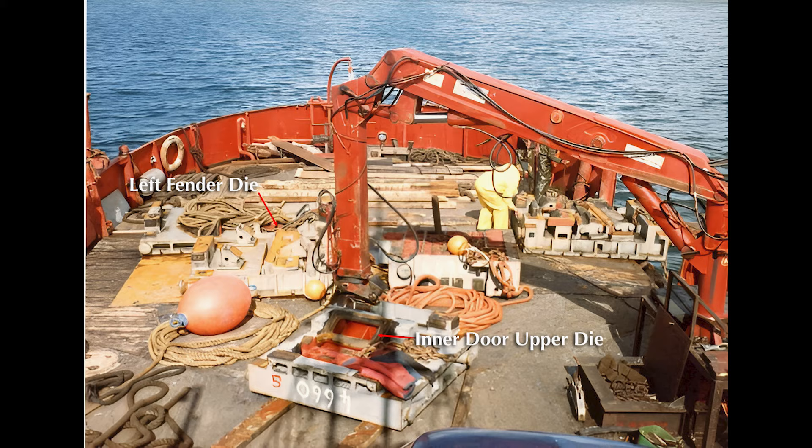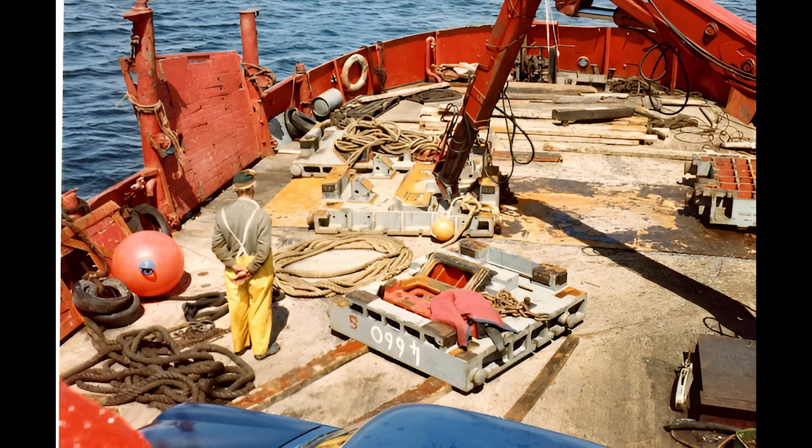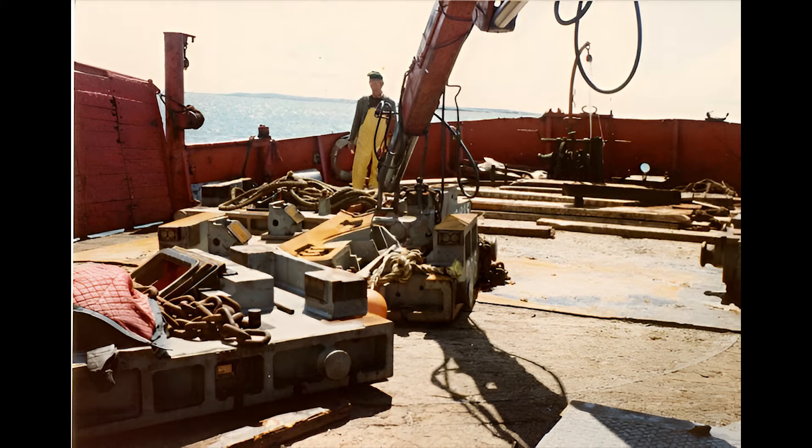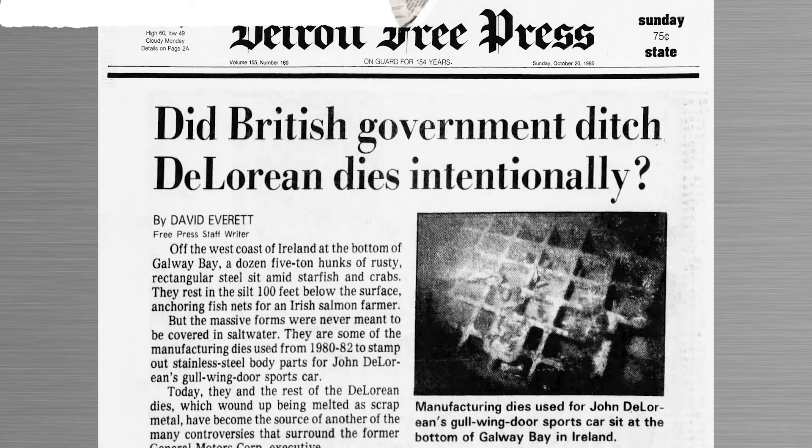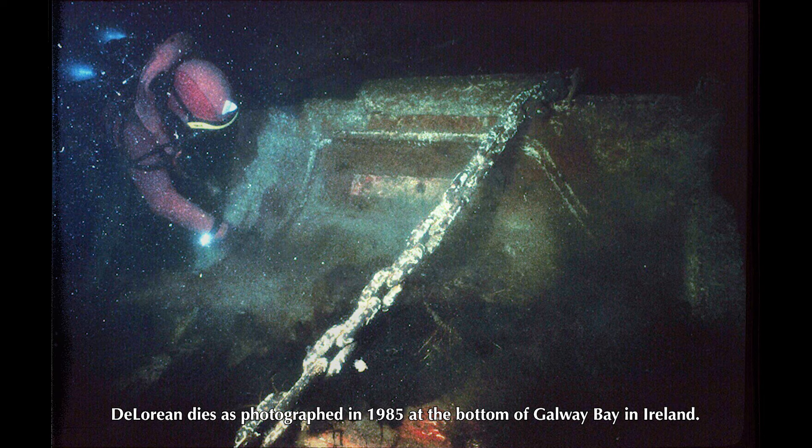It's been the subject of conspiracy theories for years as to why the dies for all the DeLorean body panels were scrapped by the supplier after the DeLorean factory closed. All that has been proven is that some were melted down and others were dumped into the sea as netting weights for a fish farm off the coast of Ireland in 1984, as seen in these photos. In 2015, it was confirmed the dies were still there.